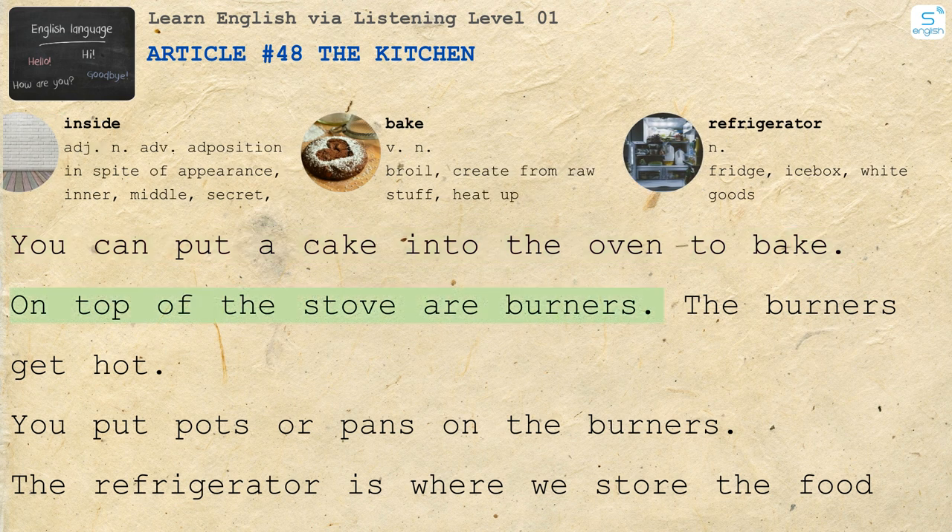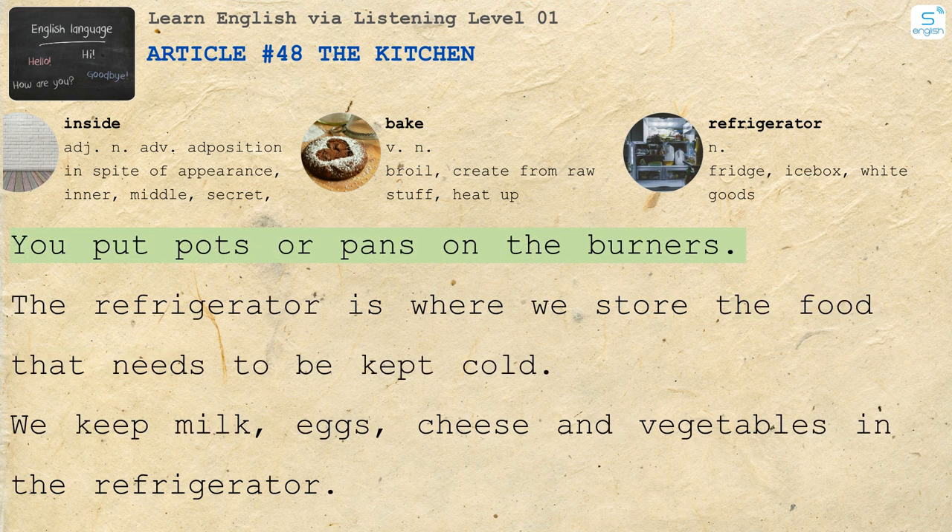On top of the stove are burners. The burners get hot. You put pots or pans on the burners. The refrigerator is where we store the food that needs to be kept cold.